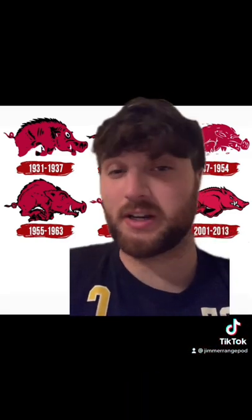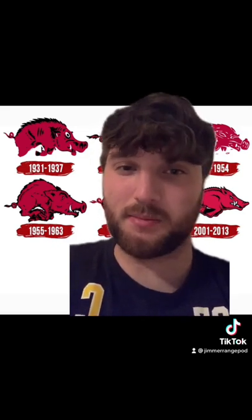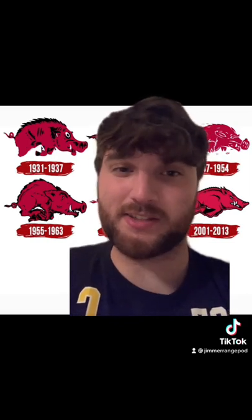1931 to 1937, we're going to kick things off with a C-. I think generally it's fine, but the face to me just looks really dumb. This guy kind of looks like he hasn't slept in two weeks.